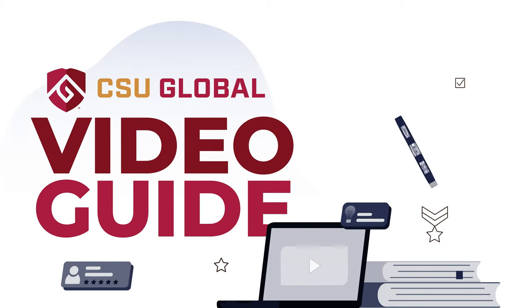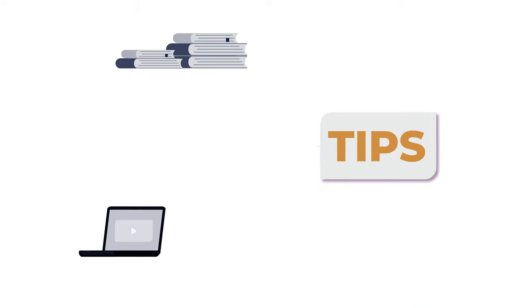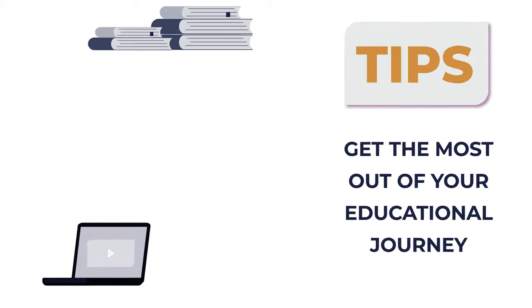Welcome to CSU Global's Video Guide for Military and Veteran Students. Whether you're a veteran or currently serving in the military, we've got tips to help you get the most out of your educational journey. So let's get started.